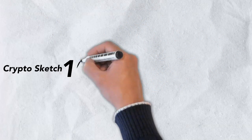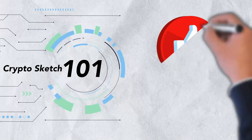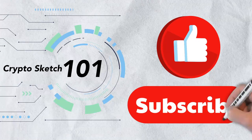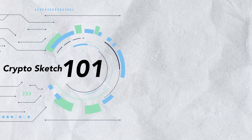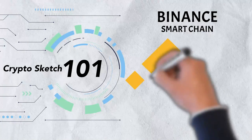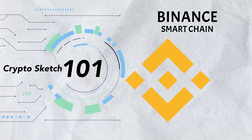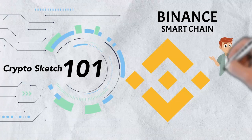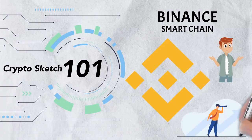Welcome to Crypto Sketch 101. We're the number one go-to spot for all things crypto, and we're glad you've stopped by. If you love crypto as much as we do, please give this video a like and be sure to subscribe to our channel. In today's video, we're talking about Binance Smart Chain. We'll examine what it does, why it was built, and how it runs alongside its counterpart, Binance Chain. We'll also take a look at some of its drawbacks and examine what the future may hold for the Binance Smart Chain. There's a lot to cover, so let's get into it.